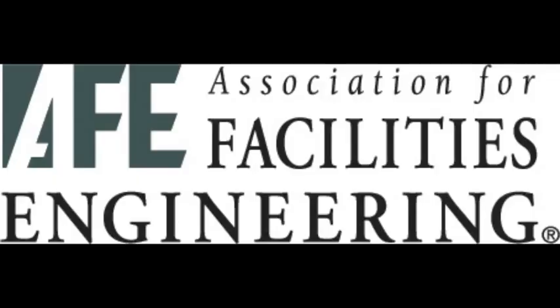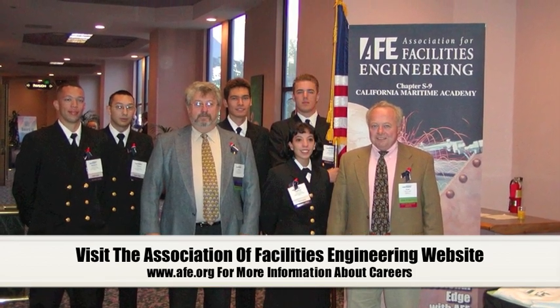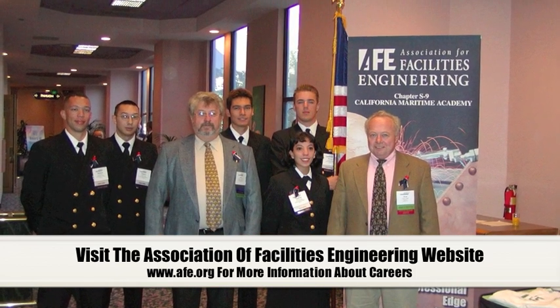We work with industry mostly through the Association of Facilities Engineering — they're called AFE. They have two very strong local chapters: one in Silicon Valley and the Golden Gate chapter in San Francisco. Our students go to their monthly meetings. It's not mandatory, but we always go to them where they talk about the current topics of interest in the industry.